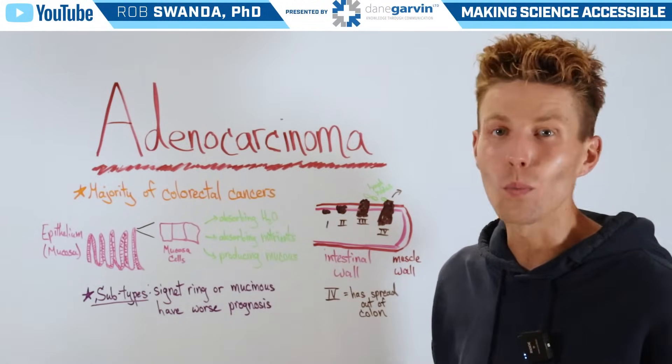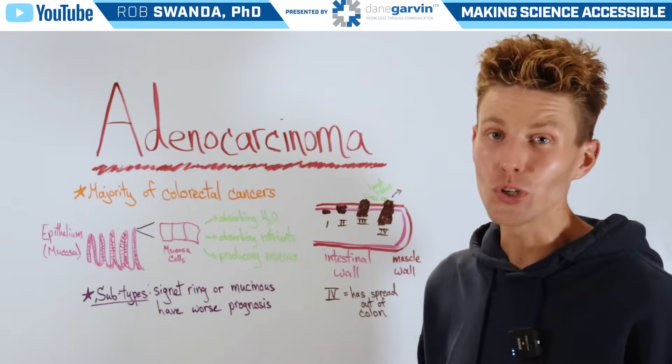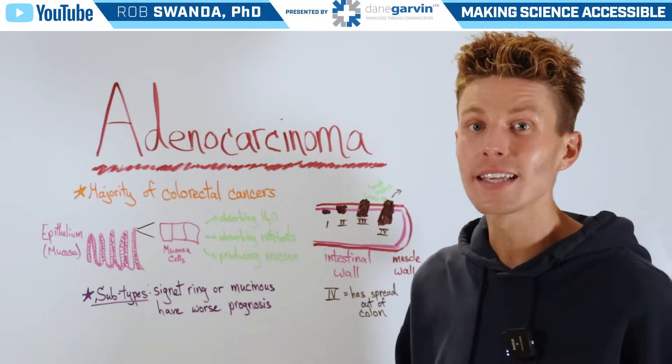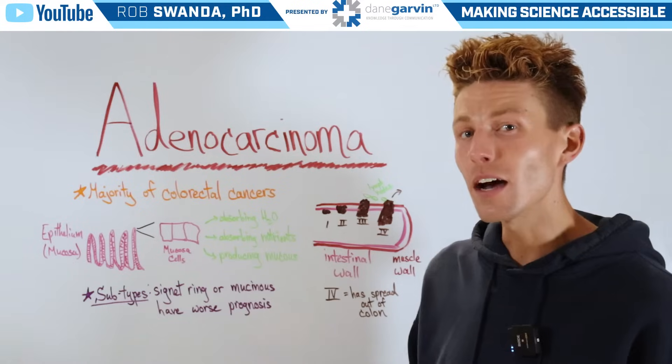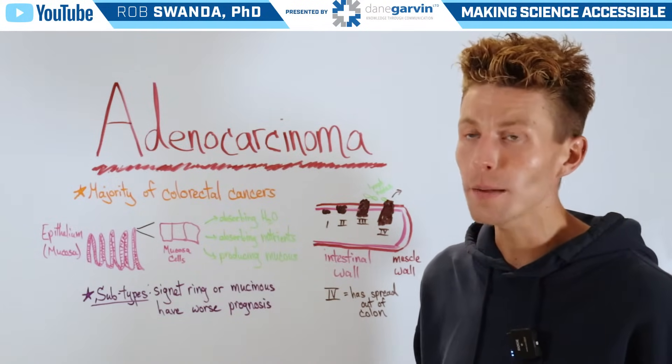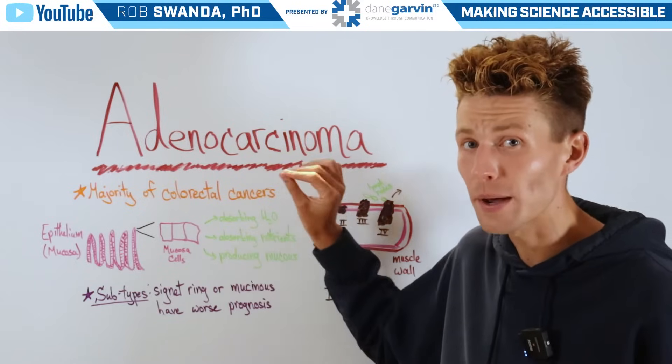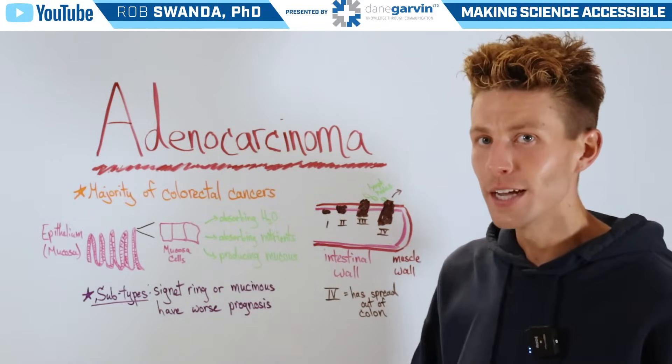It's estimated that there will be more than 150,000 new cases of colorectal cancers diagnosed in the U.S. this year alone. And of those, the most common type is known as adenocarcinoma. So we want to give a bit more information about this specific type of cancer today.